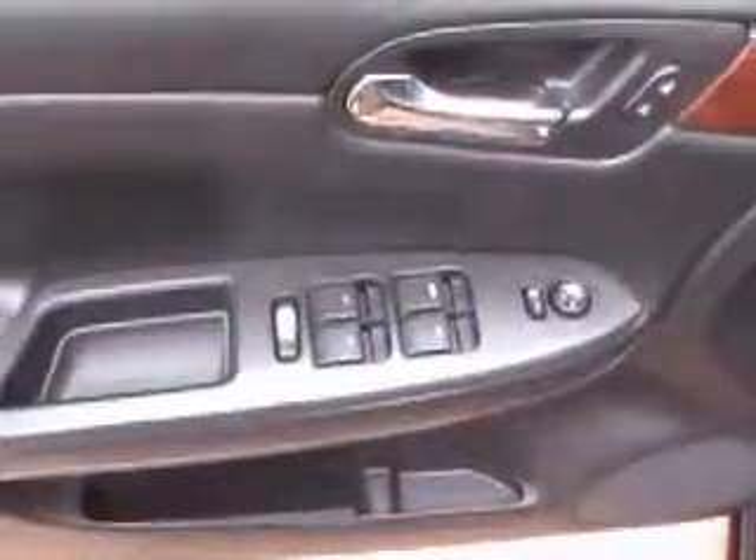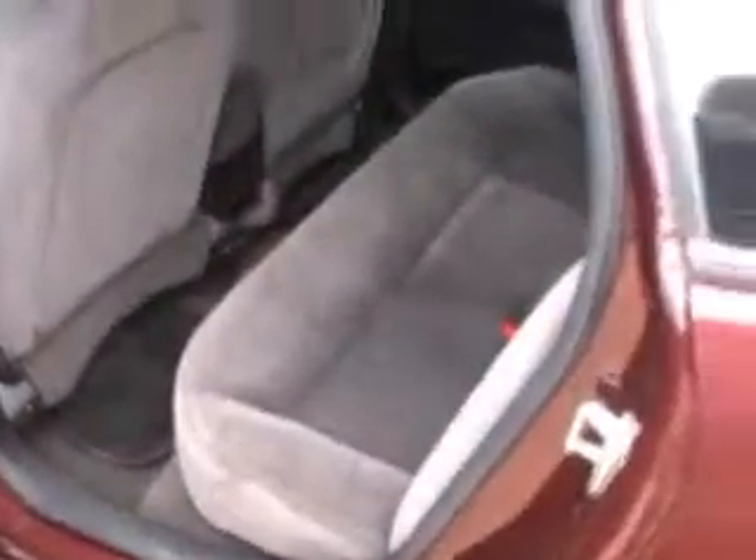Power windows, mirrors and locks. On the back you do have your child safety locks on your doors. It's quite spacious in the back and exceptionally clean. This vehicle is equipped with OnStar for the extra safety and security.